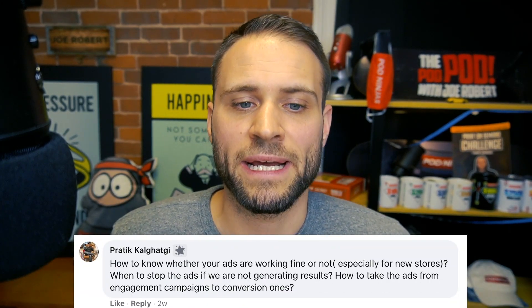Our last question is from Pradeck, asking how to know whether your ads are working, especially for a new store. Facebook ads have one job and that's to bring people to your store. If they're not bringing people to your store, then they're not working. But if they are bringing people to your store, then they're doing their job. If you're not making sales, that's a problem with your store, or maybe your design, or maybe your product is priced too high, or your shipping is too expensive. If people are clicking the ad and coming to your store, then your ads are working — that's all they're supposed to do.